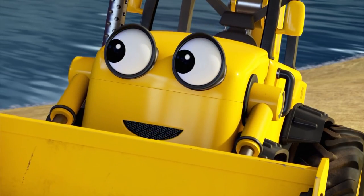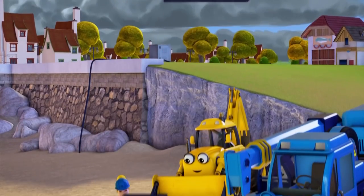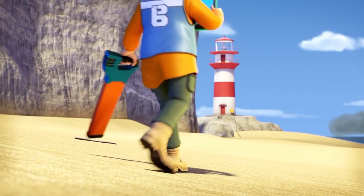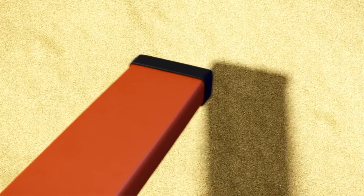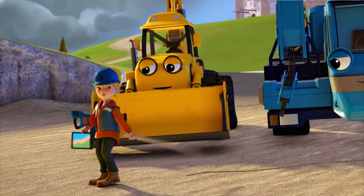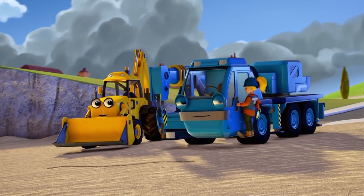Cool! I get to play in the sand! I mean... I mean dig up the sand. The power cable should be buried somewhere around here. Yes, there it is. Dig carefully along this line, Scoop, and then follow the cable. OK, Wendy. Wait for my thumbs up before you start.